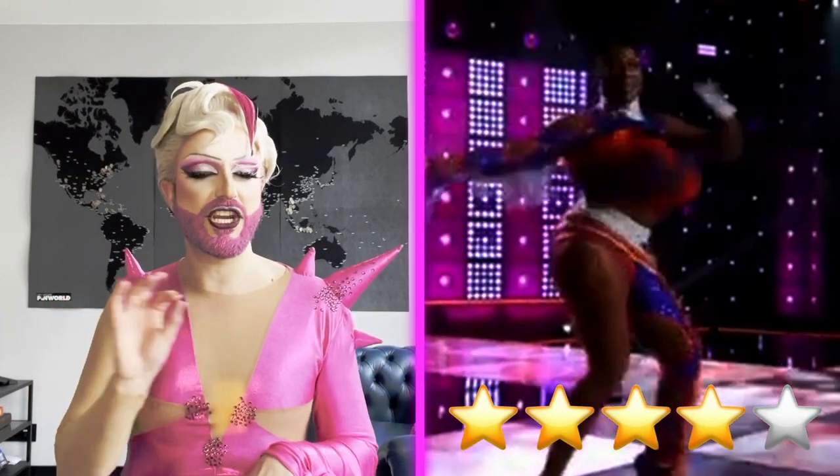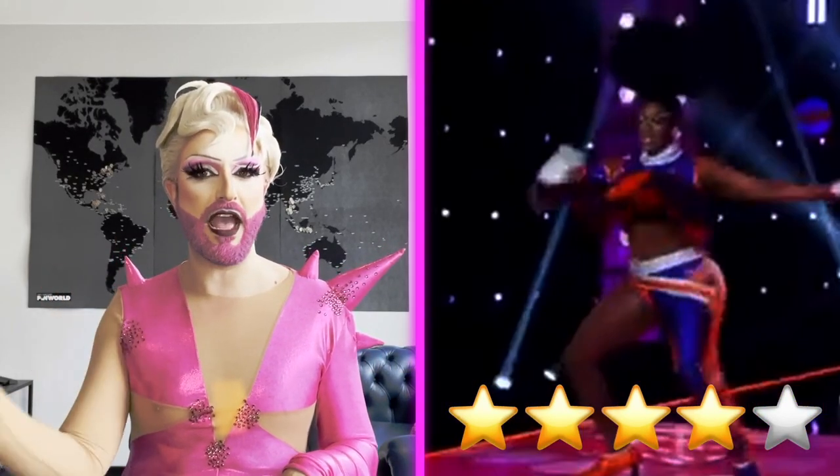All in all, despite the little things that I would change here and there, for Ms. Saphira Cristal, it is definitely going to be a fab.